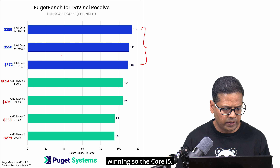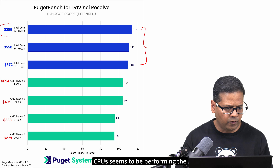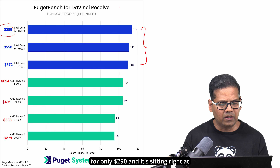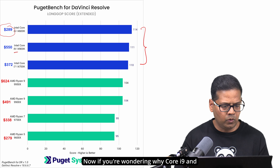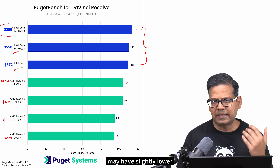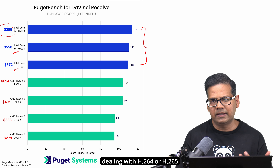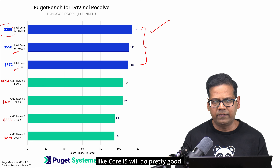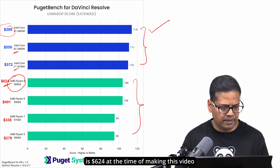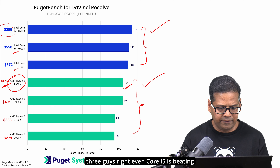In this benchmark, clearly Intel is winning. The Core i5, Core i9, and Core i7 are all on top. Interestingly, the Core i5 seems to be performing the best. The Intel Core i5-14600K is going for only $290 and it's sitting right at the top of this chart. If you're wondering why the Core i9 and Core i7 are behind, these are very close — my guess is that with more cores, you may have slightly lower single-core performance. Unfortunately, the AMD processors are all way behind. The Ryzen 9 9950X at $624 is actually falling behind all three Intel chips — even the Core i5 is beating it.